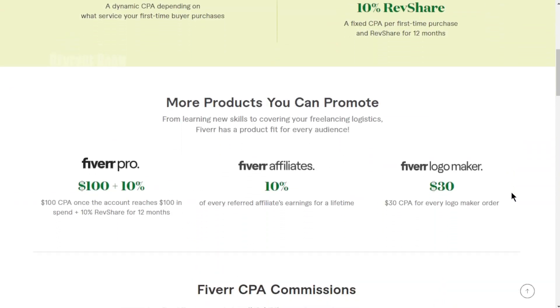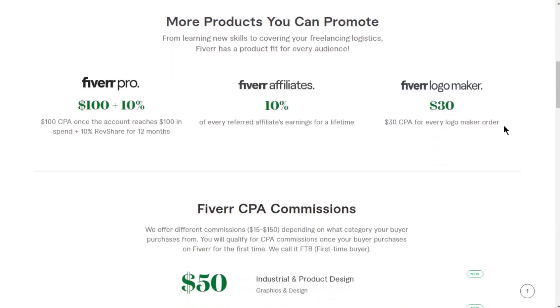As we continue scrolling down, you'll notice a breakdown of potential earnings. Here you'll find a range of products you can promote through Fiverr, whether it's Fiverr Pro, Fiverr Affiliates, or Fiverr's Logo Maker. The commissions vary depending on the specific product you choose to promote.